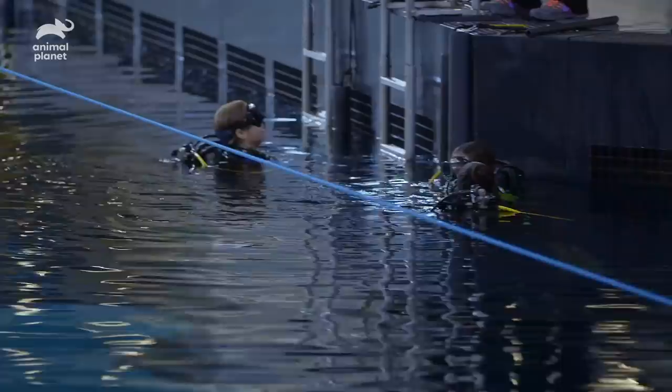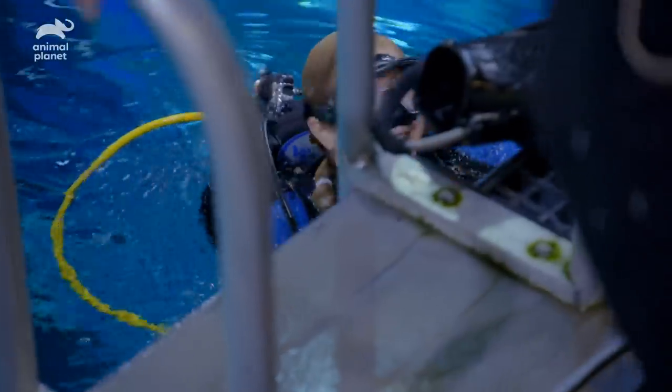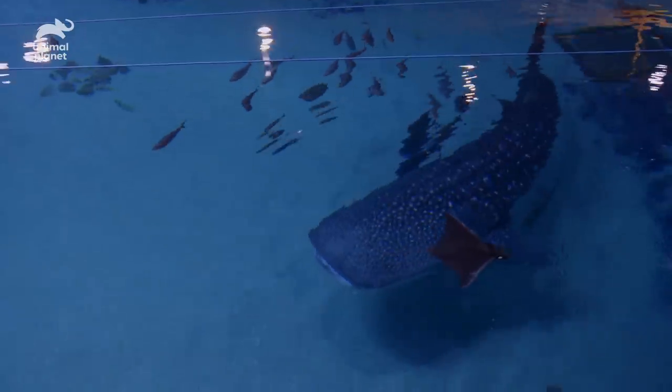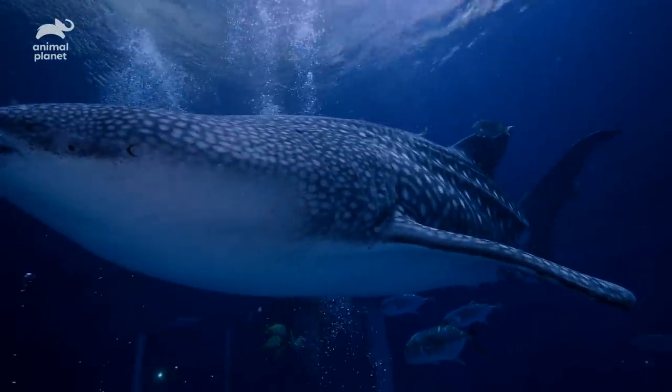Kayla, nice job! If we see inflammation in the blood, we can give him some steroids. If there's an infection, we could give him some antibiotics or something to try to make him feel better. Right now, we're just hoping that there's no major concern.